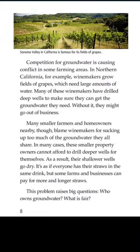Competition for groundwater is causing conflict in some farming areas. In Northern California, for example, winemakers grow fields of grapes which need large amounts of water. Many of these winemakers have drilled deep wells to make sure they can get the groundwater they need. Without it, they might go out of business. Many smaller farmers and homeowners nearby, though, blame winemakers for sucking up too much of the groundwater.